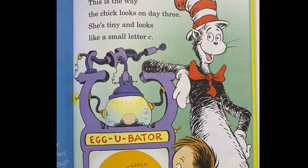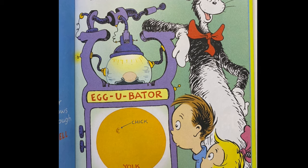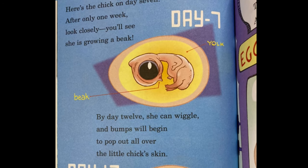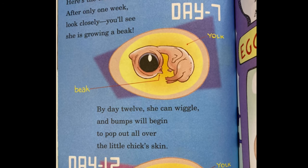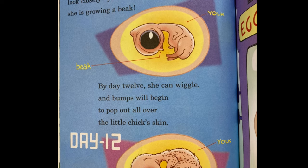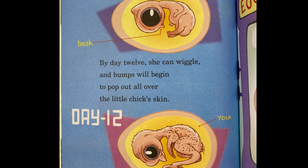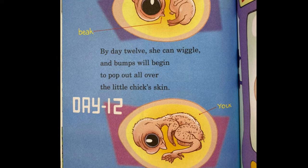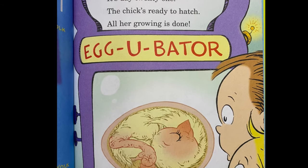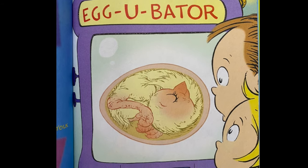This is the way the chick looks on day three — she is tiny and looks like a small letter C. Here's the chick on day seven, after only one week. Look closely, you'll see she is growing a beak. By day 12, she can wiggle, and bumps will begin to pop out all over the little chick's skin. These will turn into feathers. It's day 21 — the chick's ready to hatch. All her growing is done.